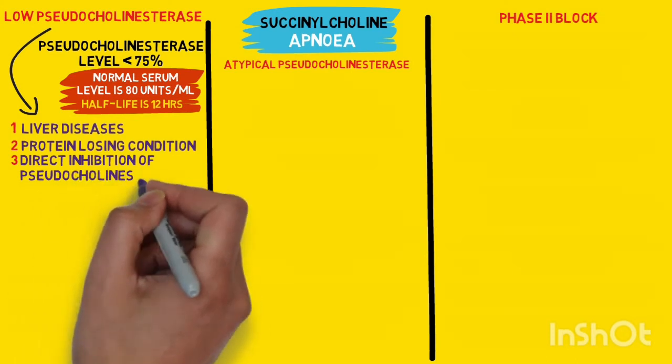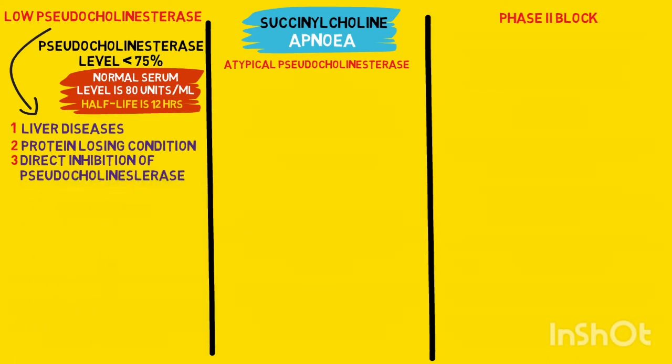On the other hand, there may be a direct inhibition of the enzyme by some cytotoxic drugs, particularly alkylating agents, and cholinesterase inhibitors like neostigmine, pyridostigmine, and ecothiophate, which normally reverse the effect of non-depolarizing muscle relaxants. But in case of a depolarizing muscle relaxant like succinylcholine, they prolong the effect of the relaxant.